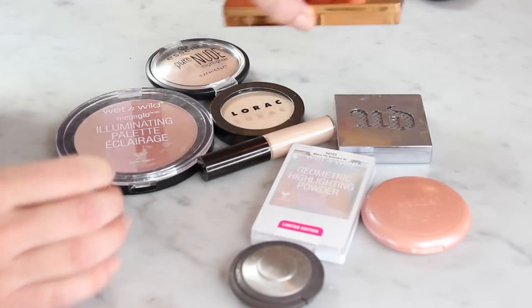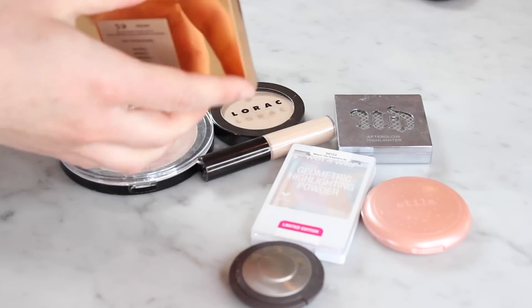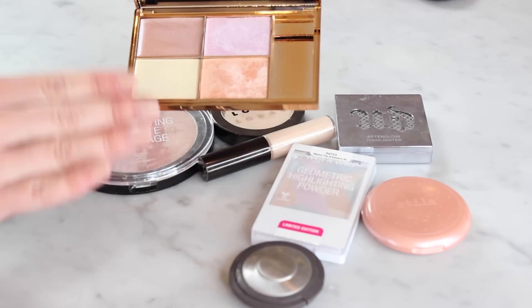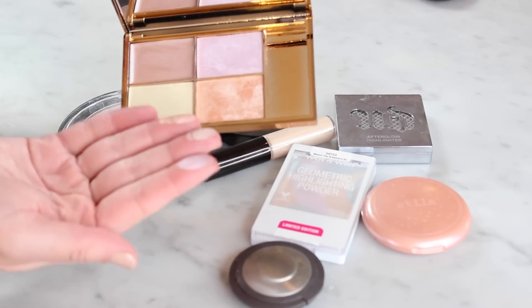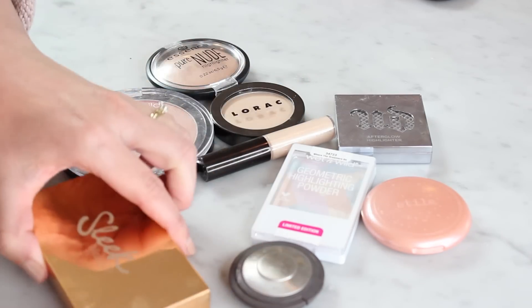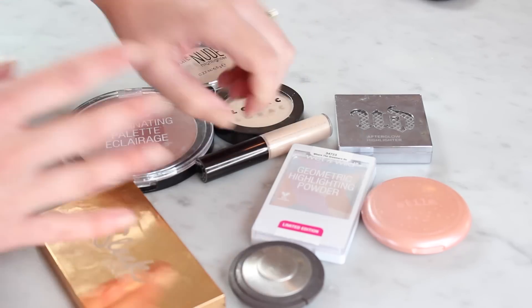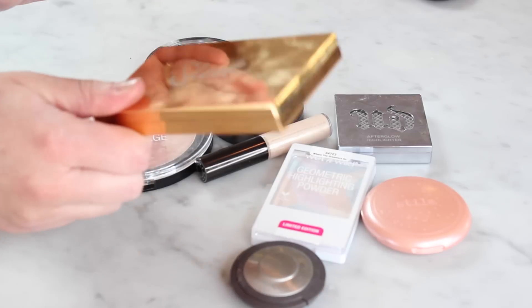One that I am sad to say definitely needs to go is this Sleek palette — the highlighting palette in Solstice. My sister picked this up for me when she was in the UK promoting her new album. It's absolutely gorgeous — one is a cream but the others are powders and they're just glorious. But they don't work on my pale skin — they come off as like colors on my cheeks. I mean I could work with them but it's difficult, and I think my sister would just love using this, so I'm going to give this one back to her.